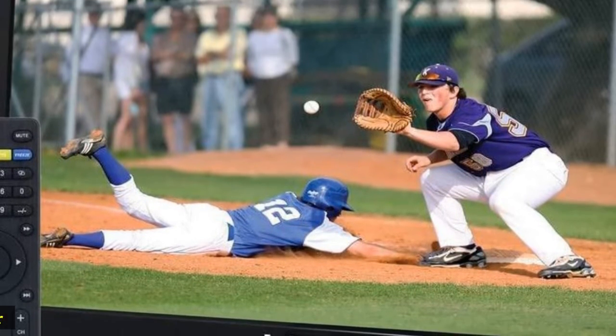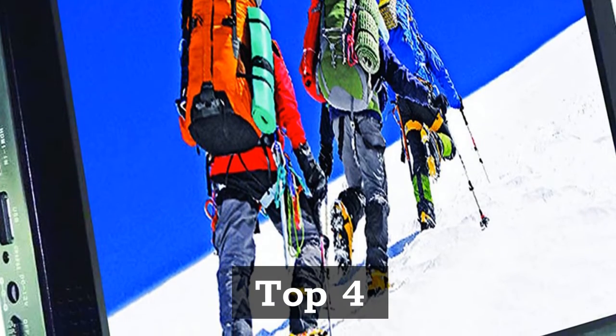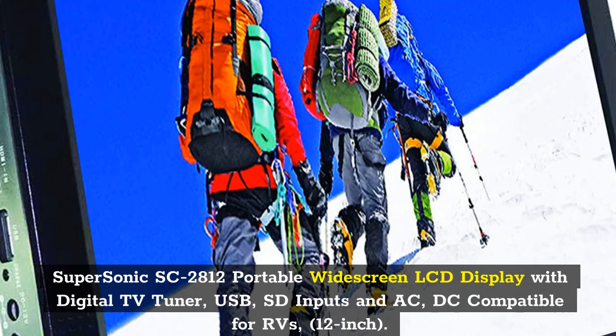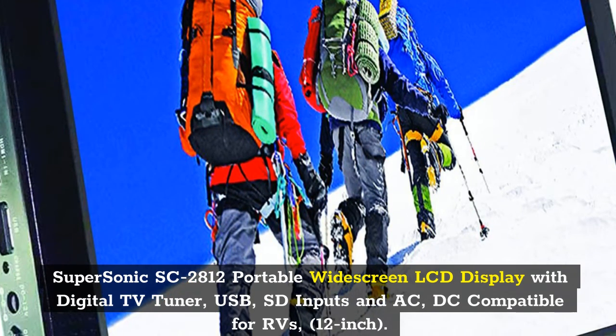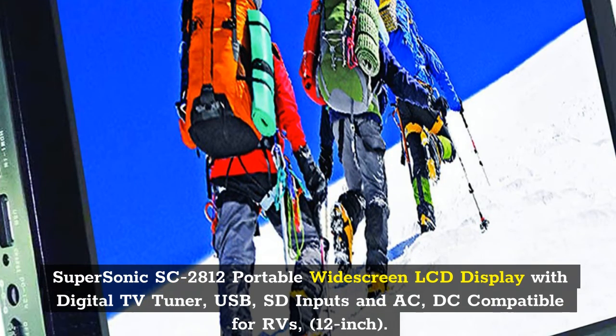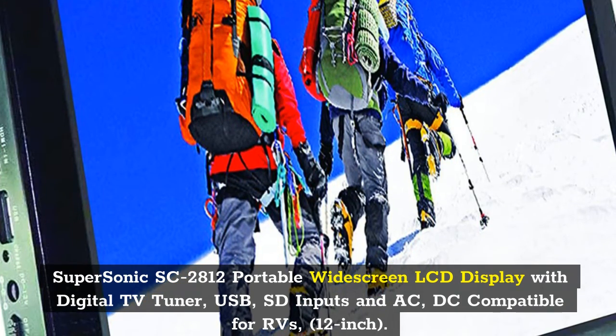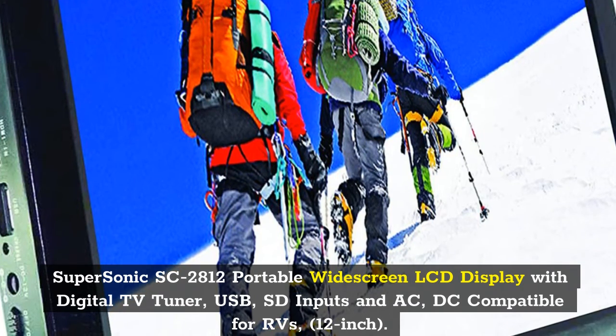Best Portable TV for Car, Top 4: SuperSonic SC2812 Portable Widescreen LCD Display with Digital TV Tuner, USB, SD Inputs and AC/DC Compatible for RVs, 12-inch.